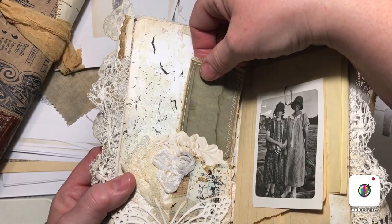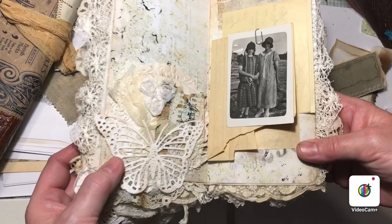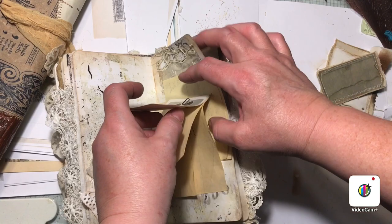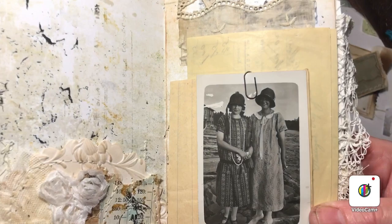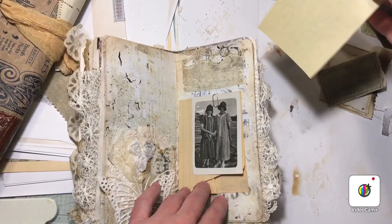So we have a place behind to put something. More original papers from my farm — this is an old letter. These girls are also from my farm; they're very old. I don't know who they are, but it's fun to have them. And another invoice from 1903.